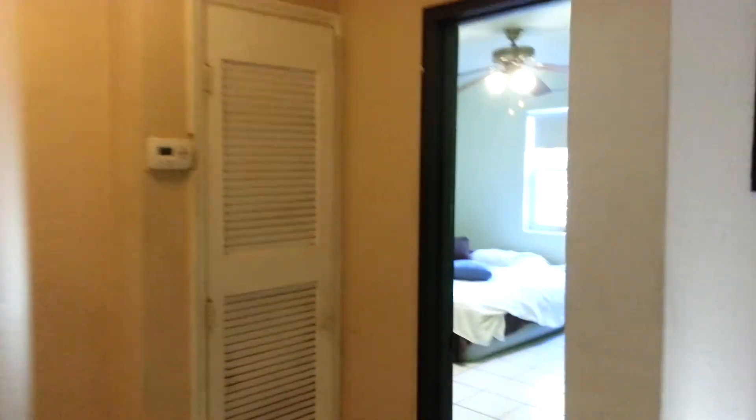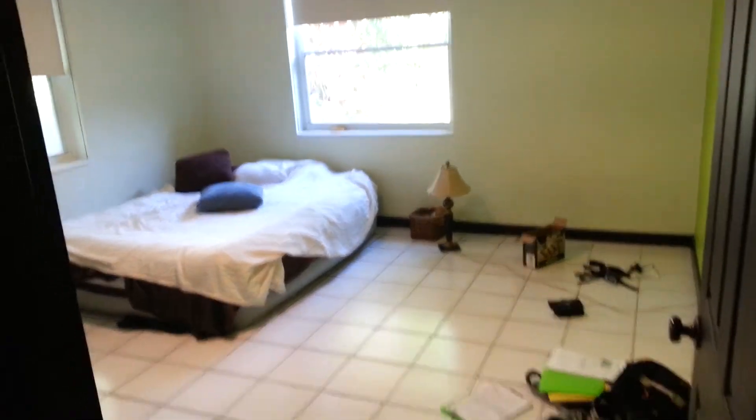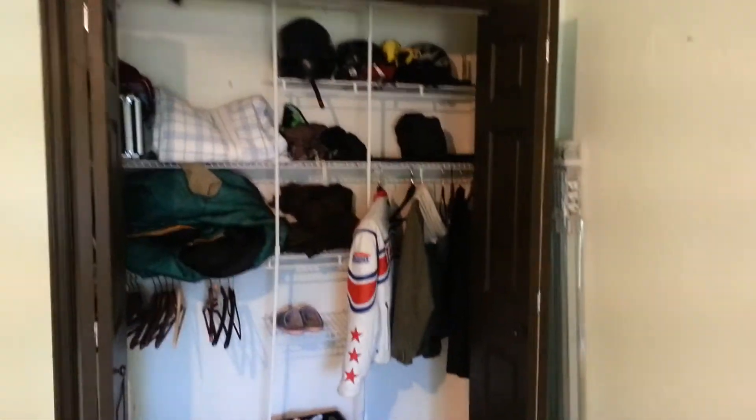To the bedrooms. This closet is the AC unit — that's also only two years old, so that's good to go, nice and cold. That's a queen size bed for a point of reference. Pretty big bedrooms. I've got the green accent wall.